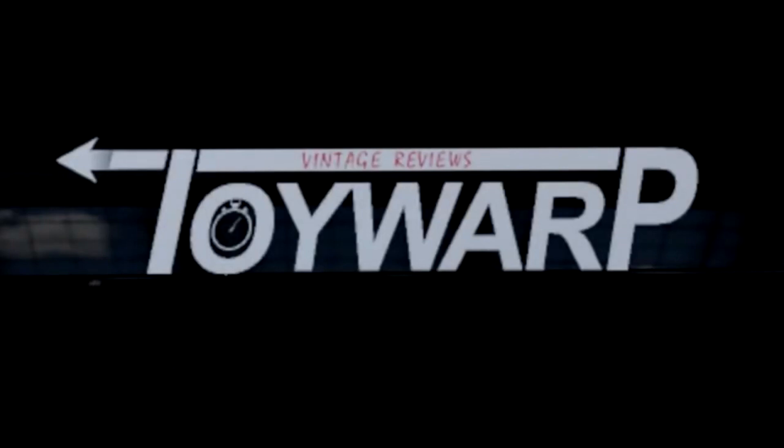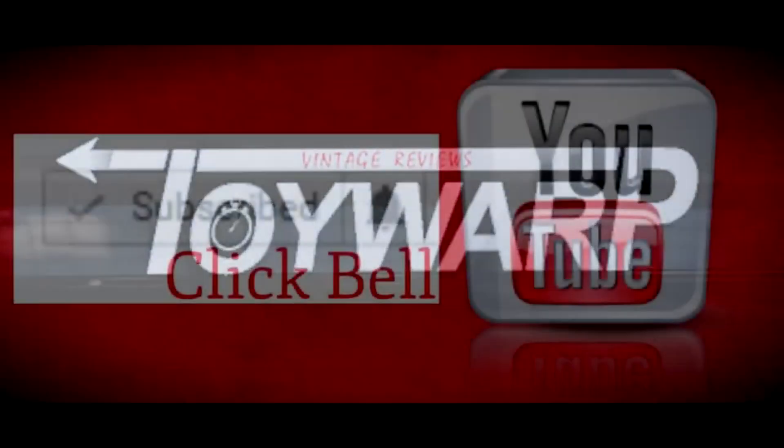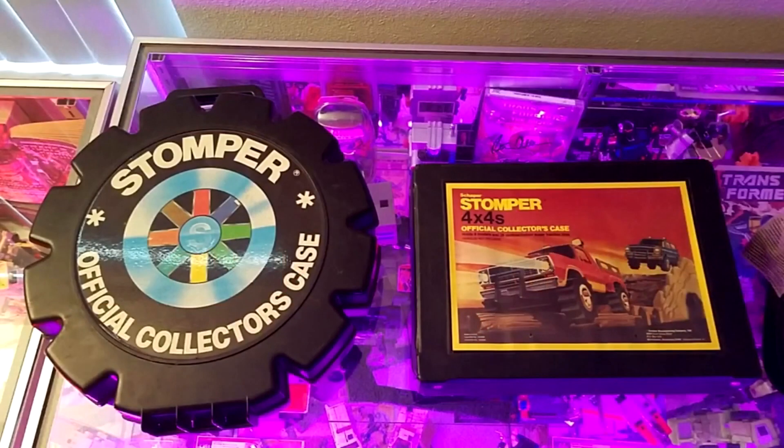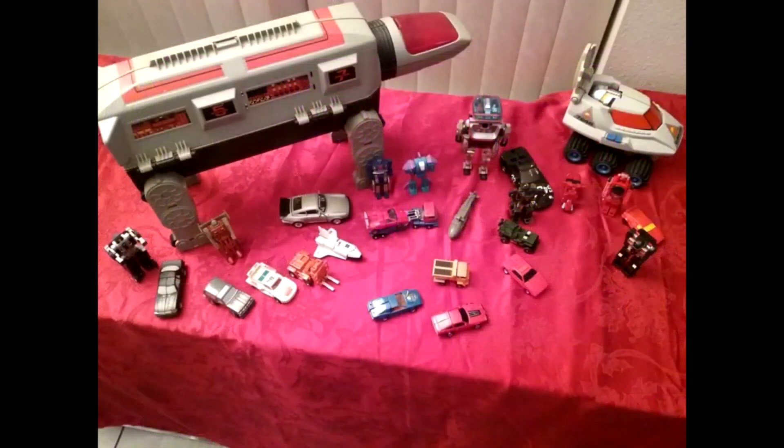Hello everybody and welcome to this episode of Toy Warp Vintage Reviews! If this is your first time here, please reach over, hit that subscribe button and the bell icon to stay up to date on all the great toy episodes I have in the works. Maybe check out some past episodes as well — some will even be linked at the end of this video. Thank you for watching everybody and enjoy!